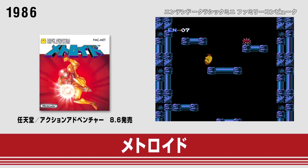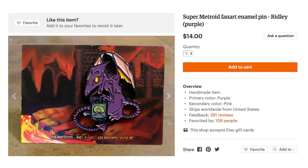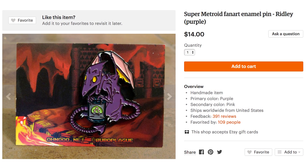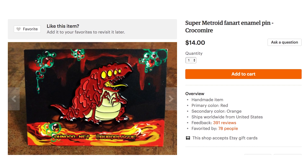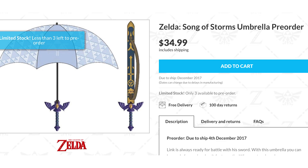Wear Metroid bosses on your sleeve by poking your shirt with these custom enamel pins, featuring two versions of Ridley. But don't let no shade rain on your parade — block precipitation while holding the Legend of Zelda Song of Storms umbrella.